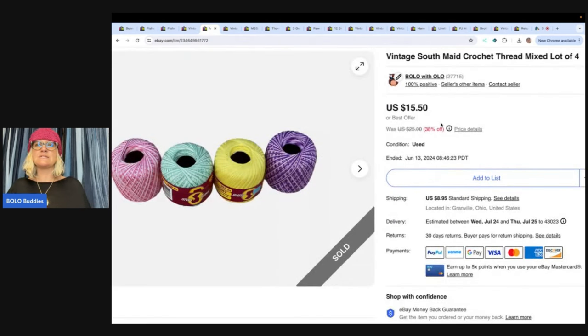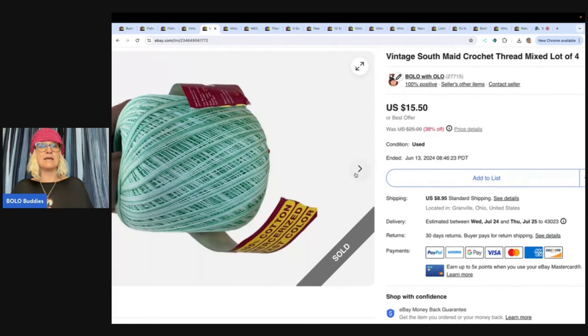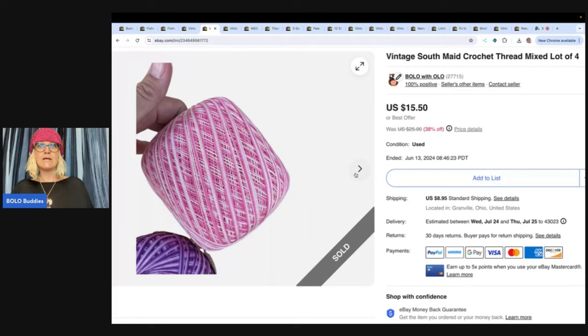This one is vintage Southmade crochet thread — so this is just thread. I got this at an estate clean out and thought I'd try and list it, and it sold. I probably had less than a dollar in this and sold it for $15.50, and the buyer paid shipping.